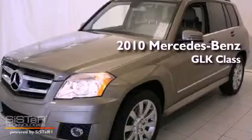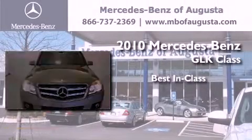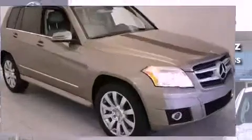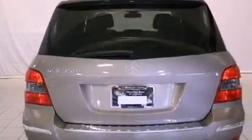This is a 2010 Mercedes-Benz GLK Class. Its top features include a sunroof, heated seats, cruise control, a CD player, and interior wood trim accents.